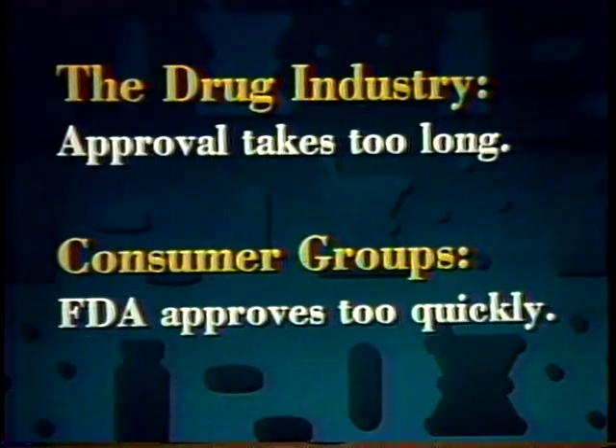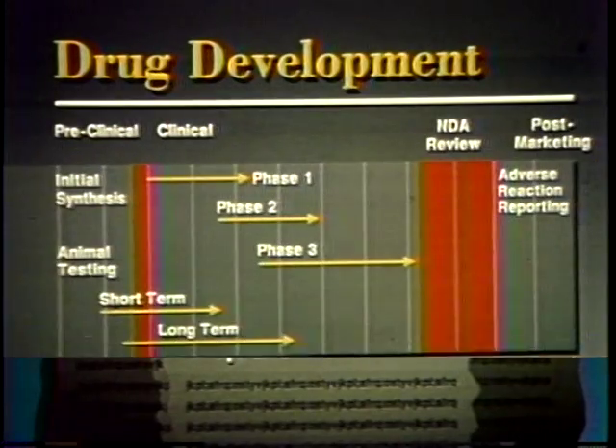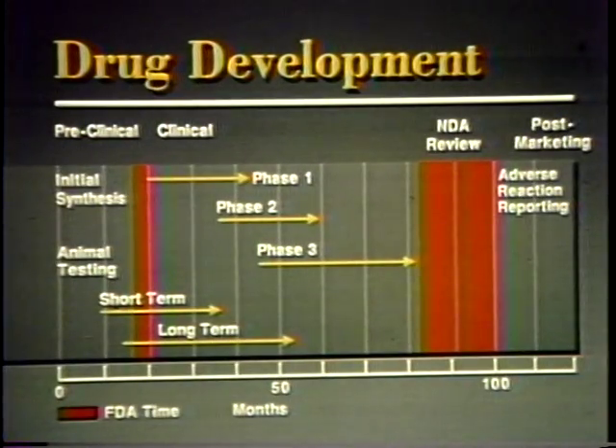The drug industry thinks it takes too long to get a drug approved and onto the market. On the other hand, consumer groups often complain that FDA approves drugs too quickly and without adequate testing. So FDA is caught in the middle, and that is as it should be. Never has FDA felt the pressure more than it does today, for the AIDS epidemic and technological breakthroughs such as gene splicing have raised the voices of those demanding swift approval of safe drugs. In view of these pressures, 10 years to get a new drug on the market seems like a long time, and it is.